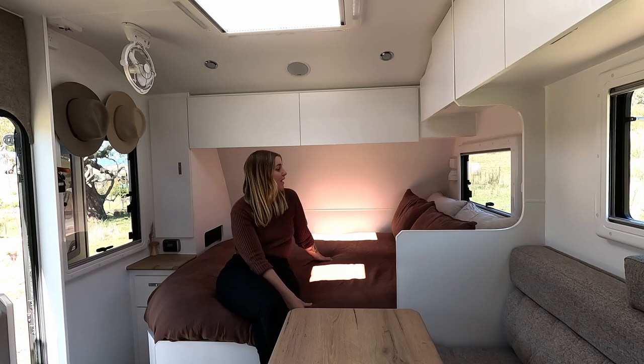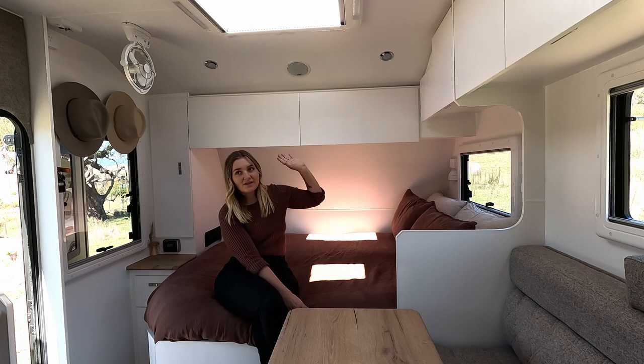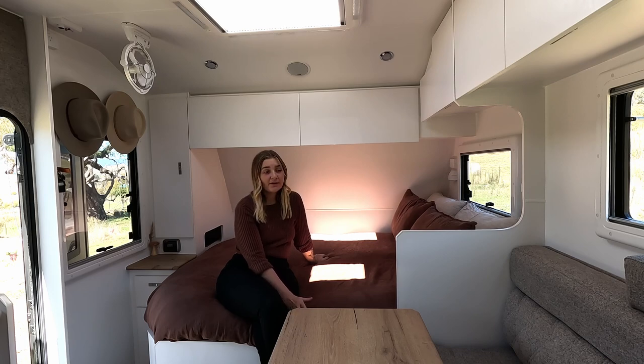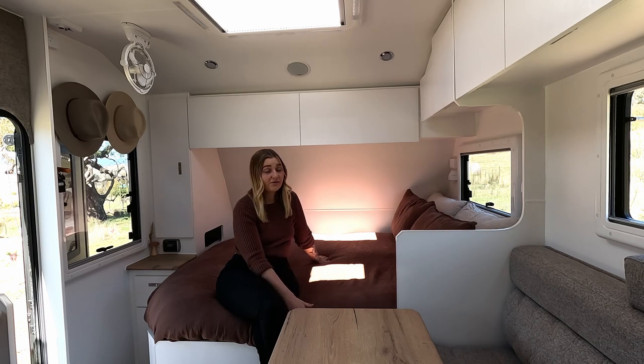This is the bedroom portion of our caravan. We have an east-to-west bed, and that was purely because we're young, we can climb over one another. We didn't want to lose the space of the north-to-south bed and it just works for us.